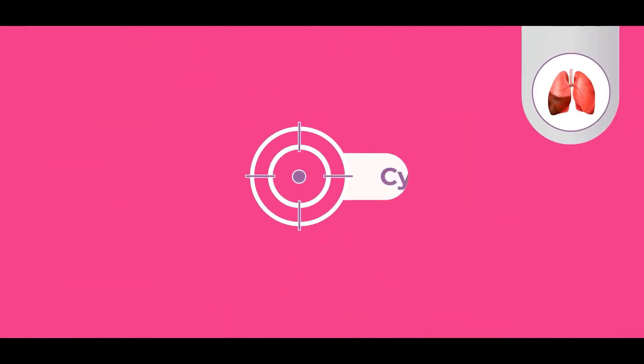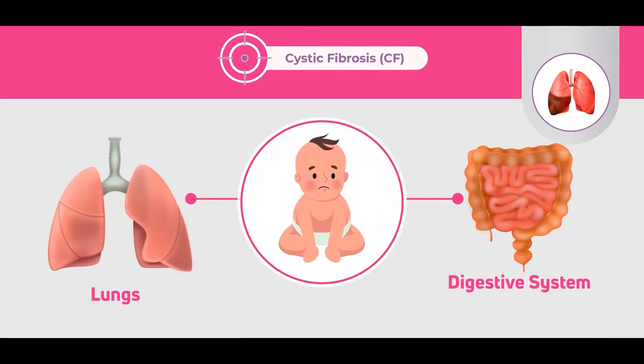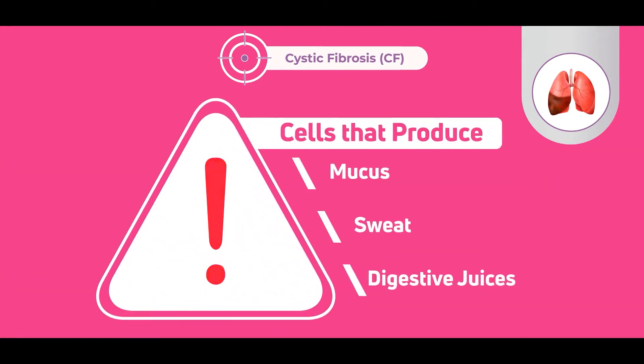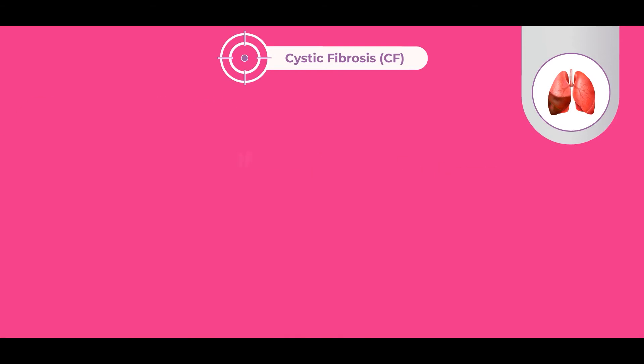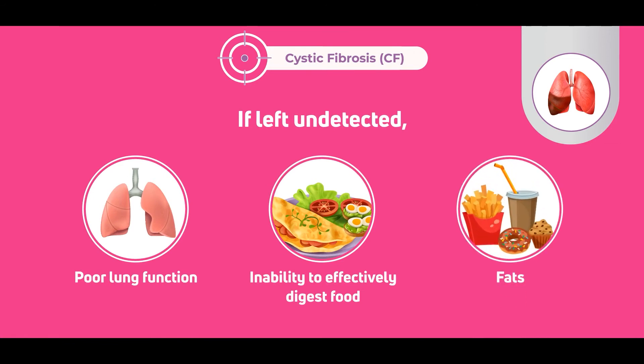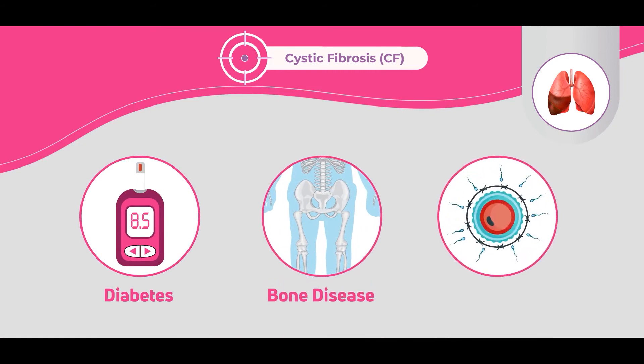Sixth, cystic fibrosis is an inherited life-threatening disorder that damages the lungs and digestive system, affecting cells that produce mucus, sweat, and digestive juices. If left undetected, it can lead to poor lung function, inability to effectively digest food — particularly fats — and complications such as diabetes, bone disease, and infertility.